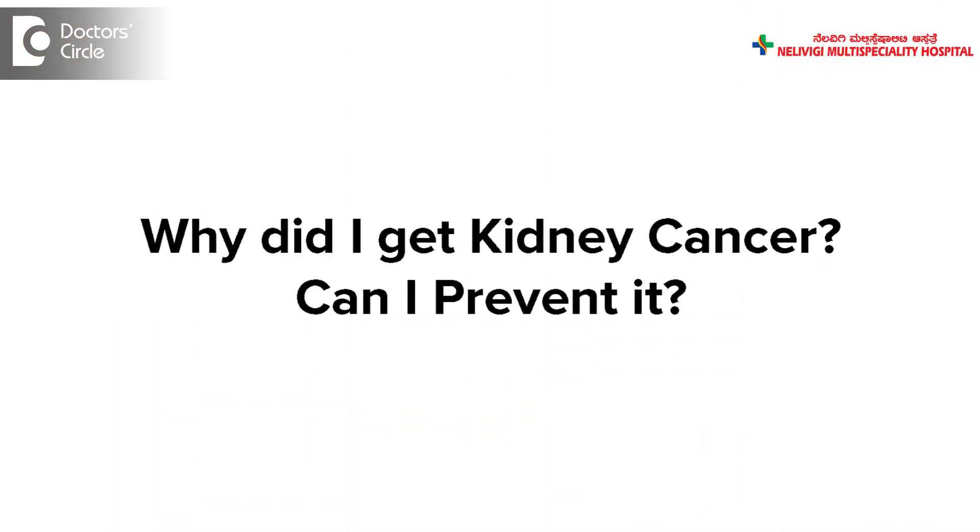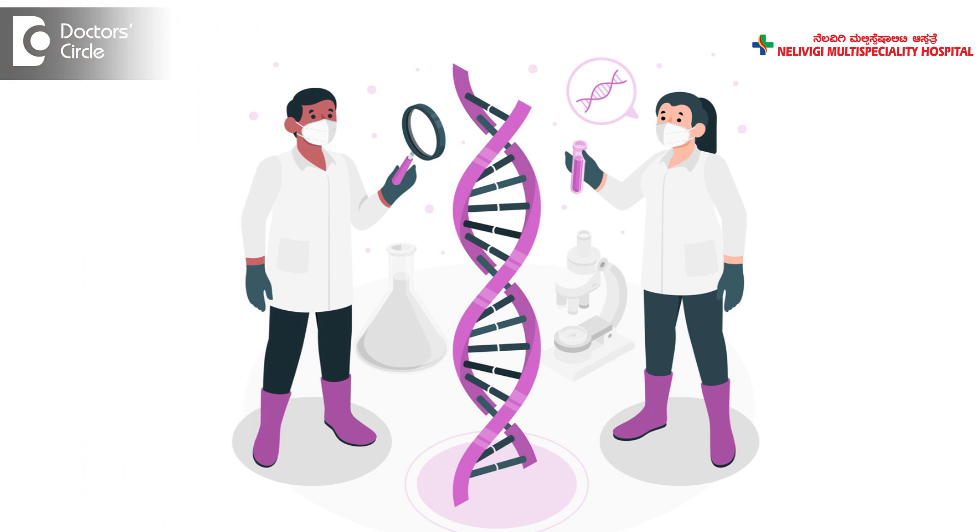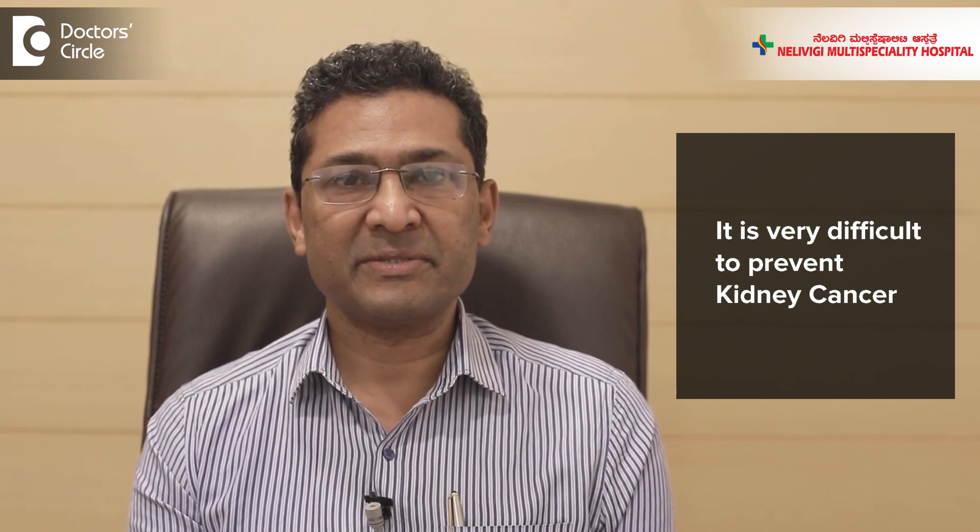So if someone asks me why did I get kidney cancer and what could be done to prevent it, I would say probably the answer is in the genes, and it is very difficult to prevent it because the cause is in the genes.